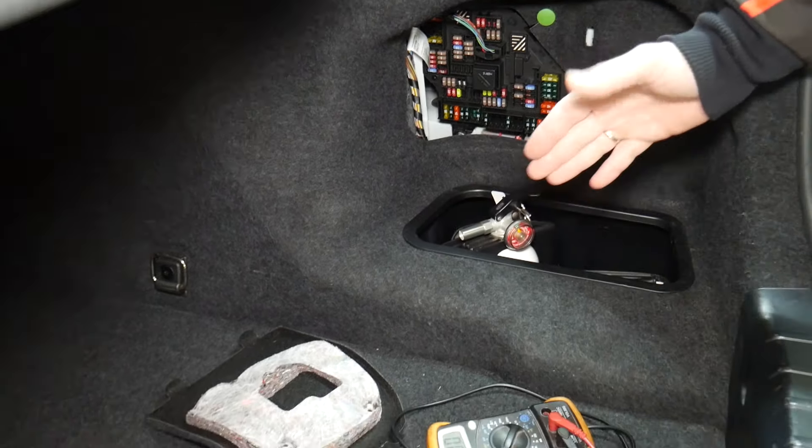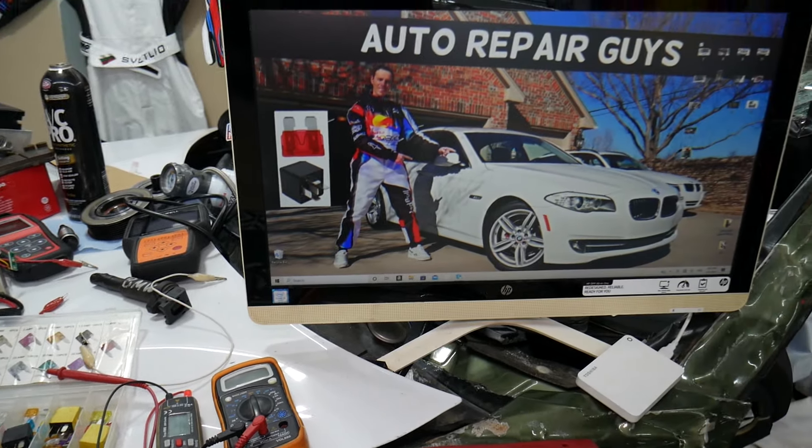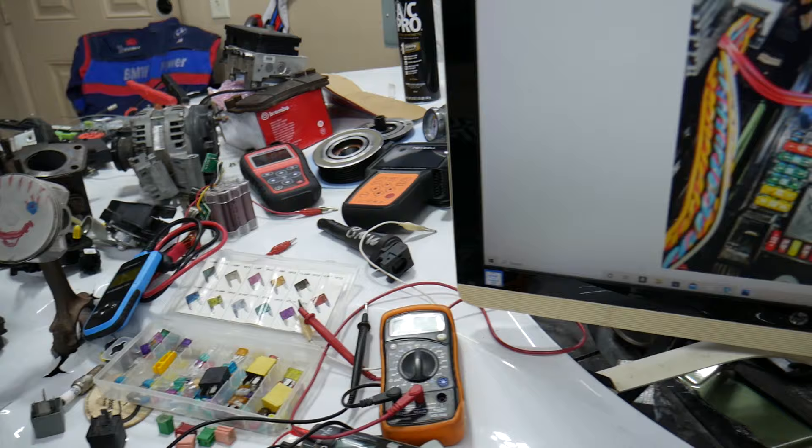If you want to buy fuses, relays, parts, and tools at a really good price with quick shipping, we're going to put a link in the description of the video below. Make sure you get some for peace of mind, and you can put some spare ones in the glove box.